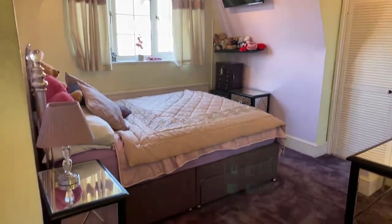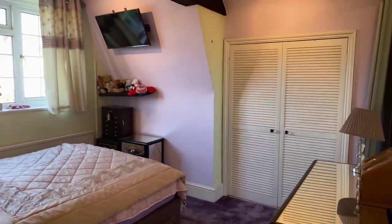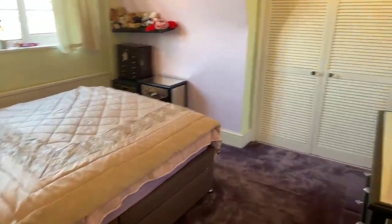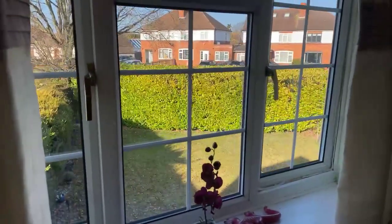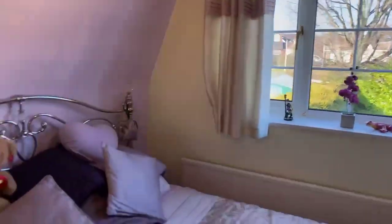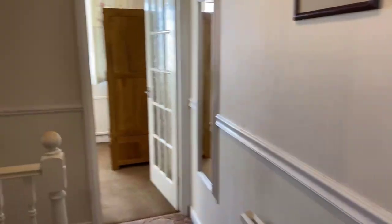Let's do the main bedroom first — this is at the front. You can see a built-in wardrobe there and we have a double bed in situ. Just to give you an idea of the view — you can see what's out the front. We're set well back from the road here, and we've also got that good laurel hedge at the front.